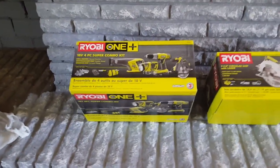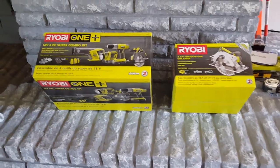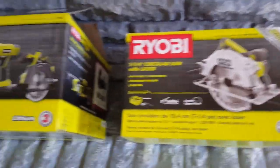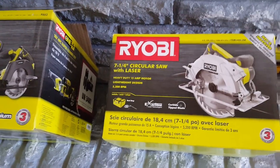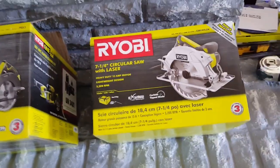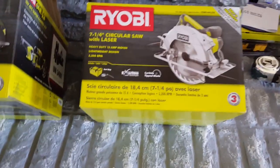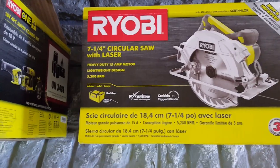Now first of all, we didn't buy all of these on the same day. We bought this circular saw first because we were going to be needing it to rip boards for our chicken coop build, and some other things around the house. We wanted a good saw, so we got this one with a laser on it — it was only about $79 or $80. Pretty good price for this brand.